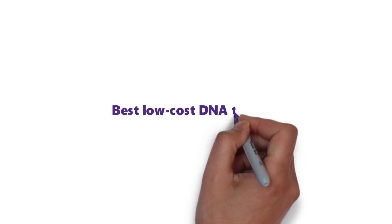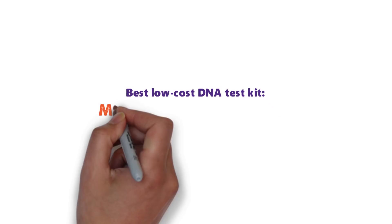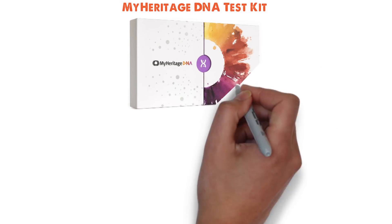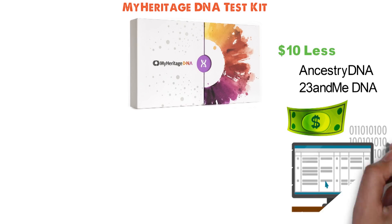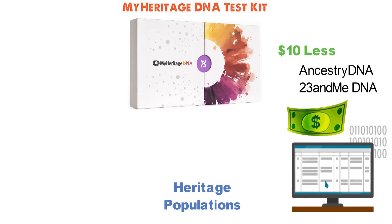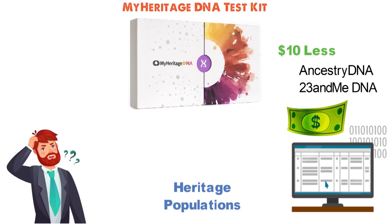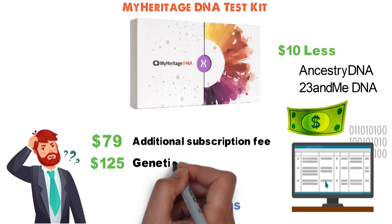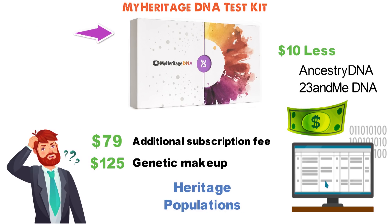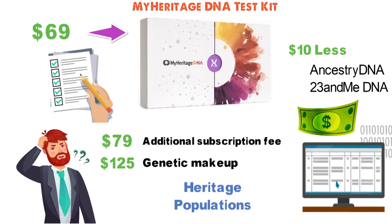And for our last pick we have the best low-cost DNA test kit, which goes to the MyHeritage DNA test kit. Technically, the MyHeritage DNA test kit only costs $10 less than two of the other kits on our list, and $10 really isn't a big expense. But let's remember that one of those $79 kits requires an additional subscription fee for access to full results, while the other requires a $125 upgrade to get the full picture of your genetic makeup. With the MyHeritage DNA test kit, the $69 purchase price grants you full access to all the info the test gleans about your genes.